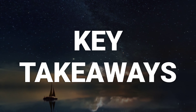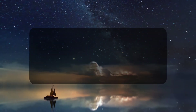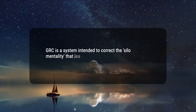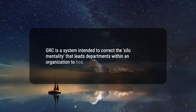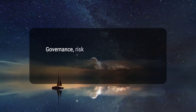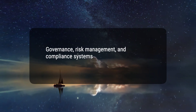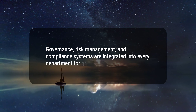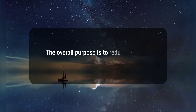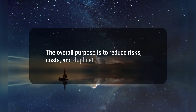Here are three key takeaways. First, GRC is a system intended to correct the silo mentality that leads departments within an organization to hoard information and resources. Second, governance, risk management, and compliance systems are integrated into every department for greater efficiency. Third, the overall purpose is to reduce risks, costs, and duplication of effort.